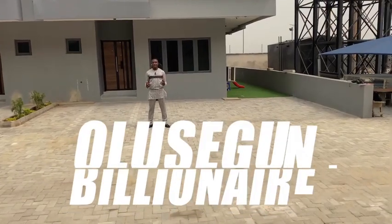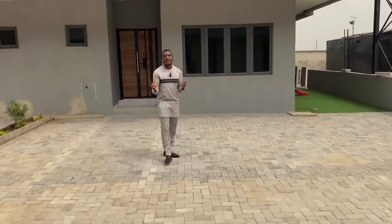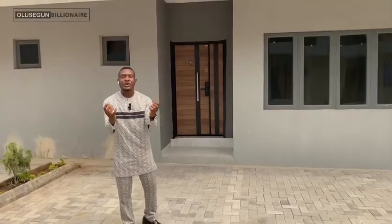Hello everyone, this is Olu Shegun Billionaire, and it's my great pleasure and delight to show you this beautiful four-bedroom terrace duplex house located here in the heart of Abramadi. Come with me and enjoy this beautiful tour.